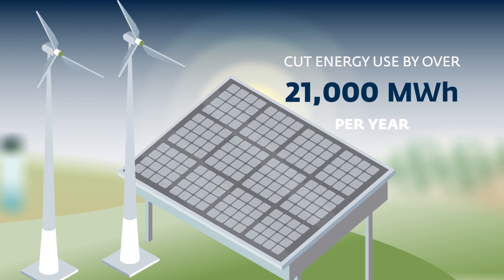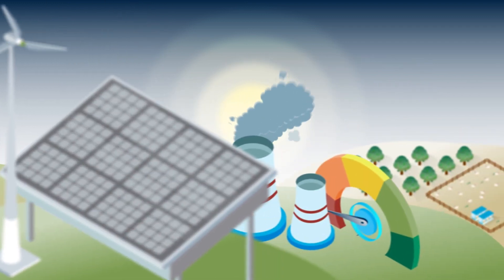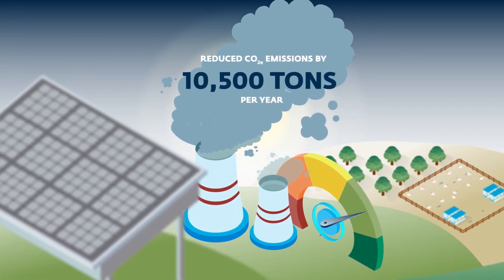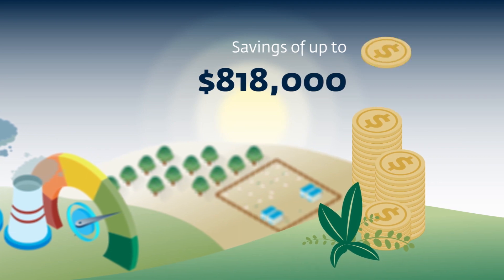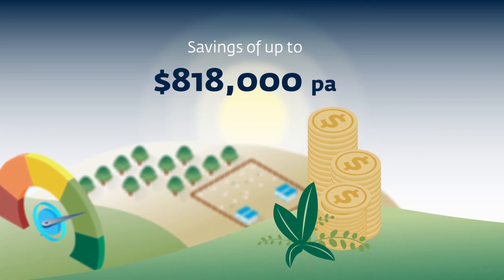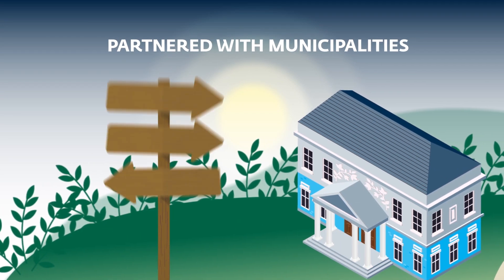The project has helped cut energy use by agribusiness companies by over 21,000 megawatt-hours per year and reduced CO2 emissions by an estimated 10,500 tonnes per year, resulting in financial savings of up to $818,000 per year.